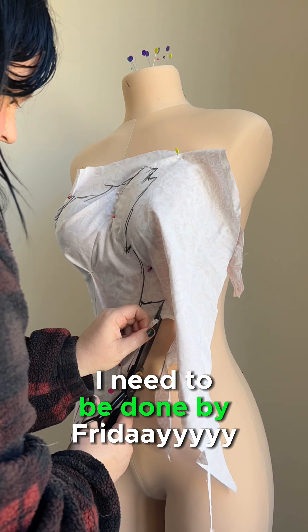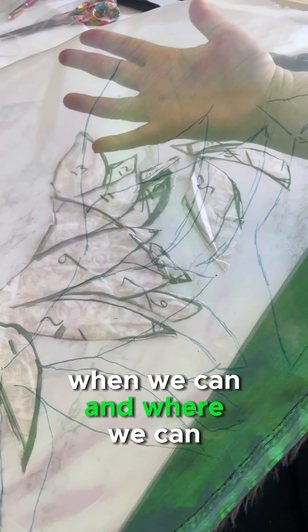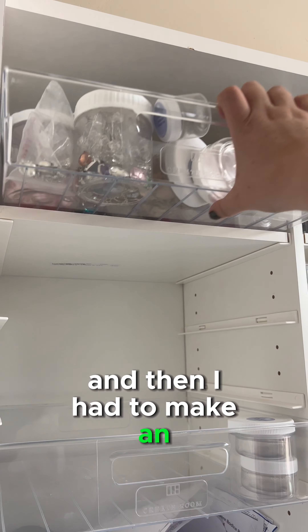Since this is a Halloween costume, it needs to be done by Friday! The deadline, the short window — all on me. We are taking shortcuts when we can and where we can, but there's no shortcut for a quirky break. Since I wanted the wings to overlay asymmetrically over the dress, it meant I had to make an appliqué!